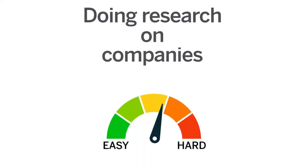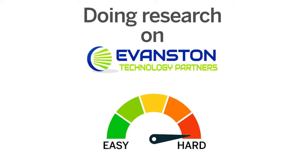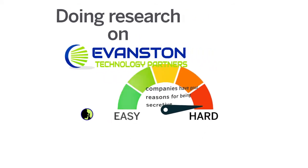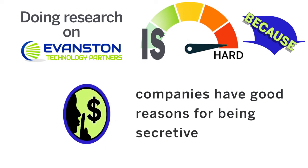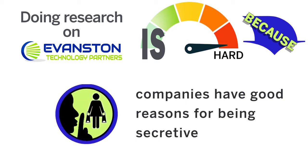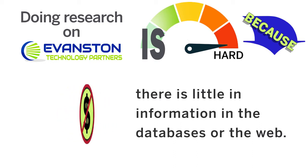We're going to be honest: doing research on a small private company is never easy, and ETP is no exception. Private companies have real financial and strategic incentives not to publicly disclose information about themselves, such as how they make their money, who their customers are, or what they're thinking about doing next. Therefore, you'll find very little information on ETP either in our Kelly databases or on the web.